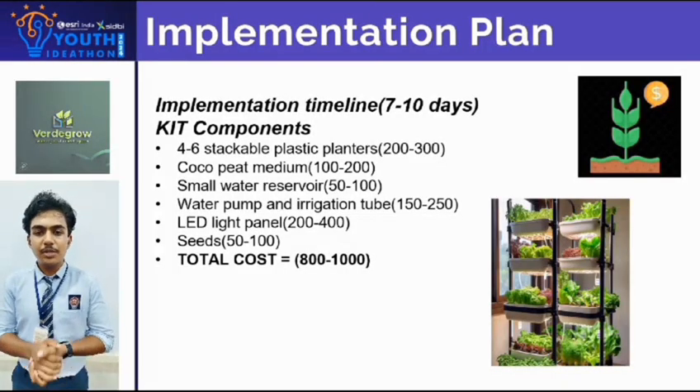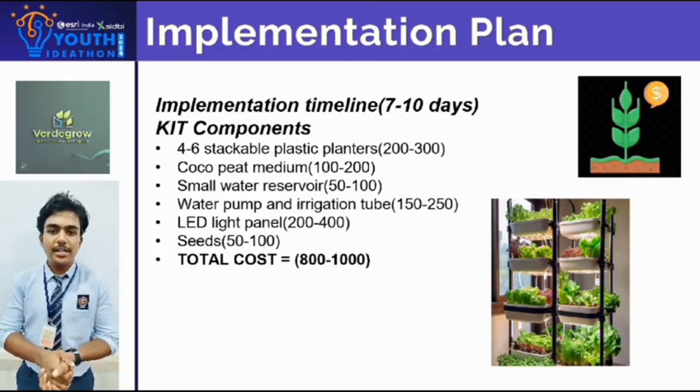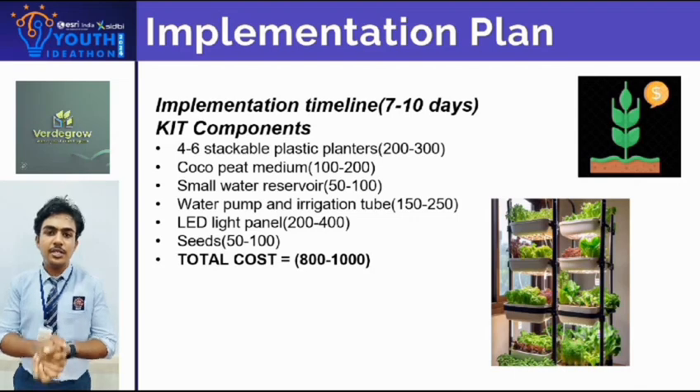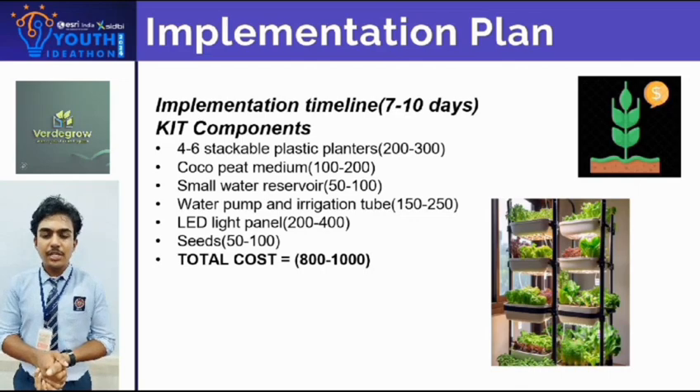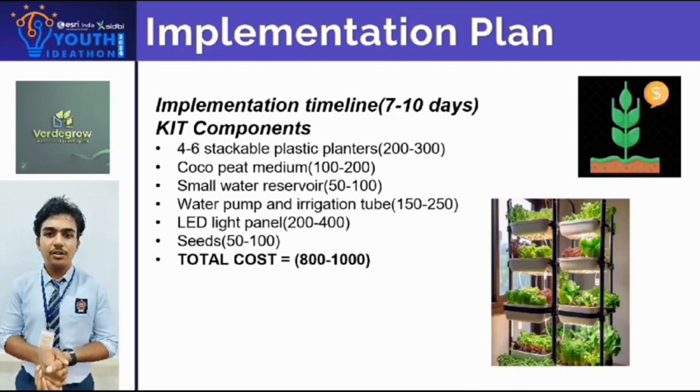From the given budget of 1000, we can implement resources like LED lamps, PVC pipe, and an irrigation system, which will help us build a functional prototype. This budget helps us to test and refine our VertiGrow kit.